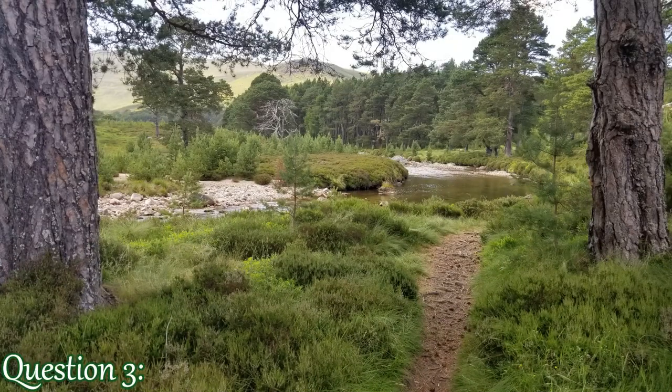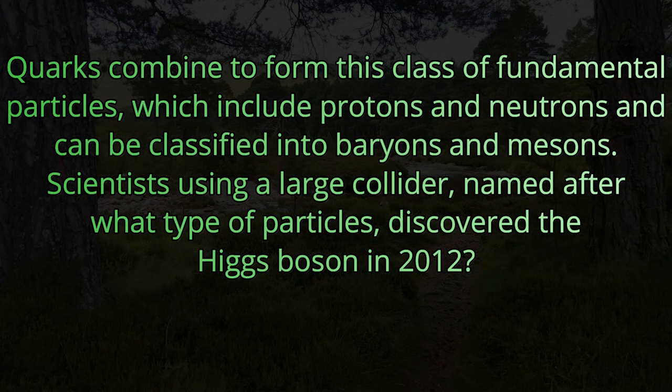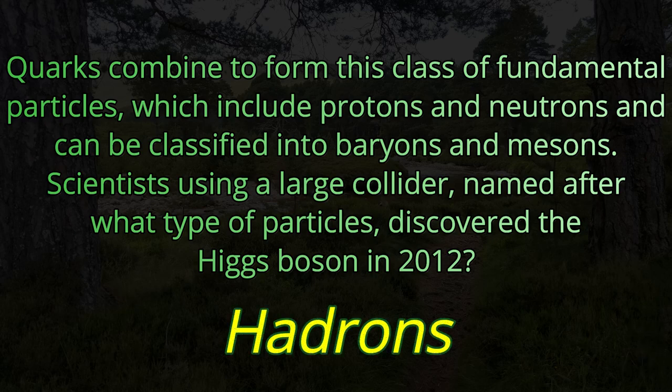Question number three. Quarks combine to form this class of fundamental particles, which include protons and neutrons, and can be classified into baryons and mesons. Scientists using a large collider, named after what type of particles, discovered the Higgs boson in 2012? The term we're looking for is Hadrons.